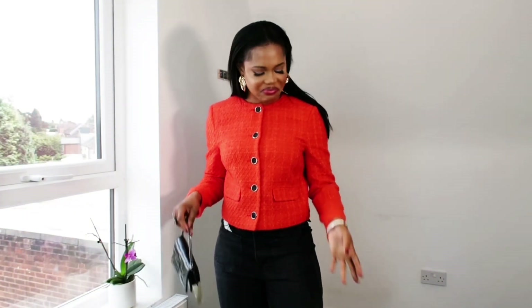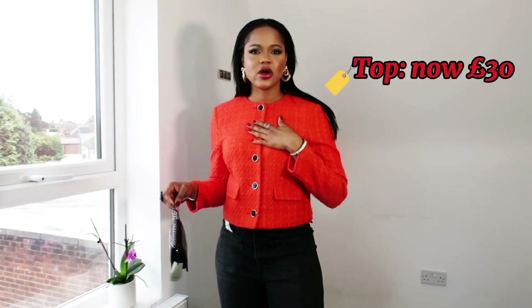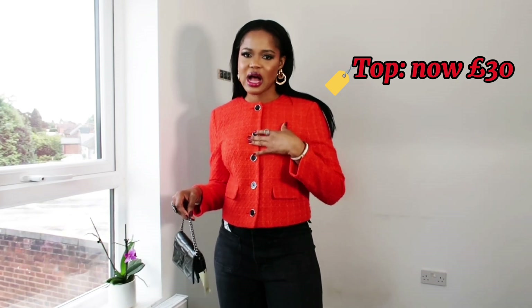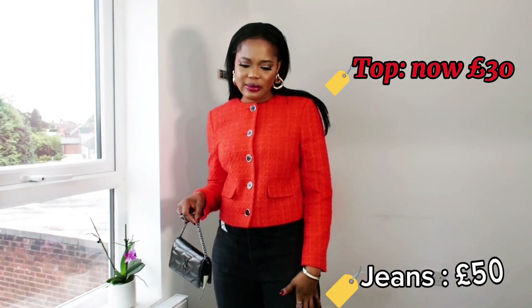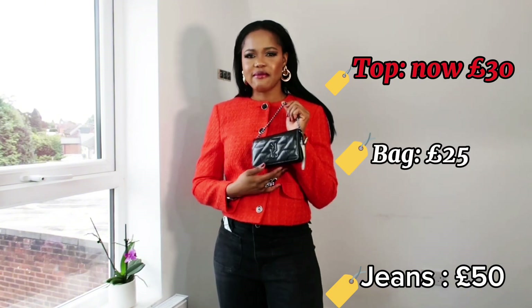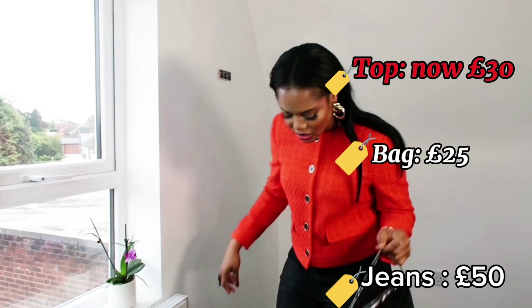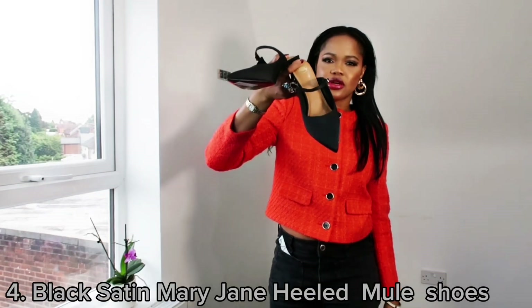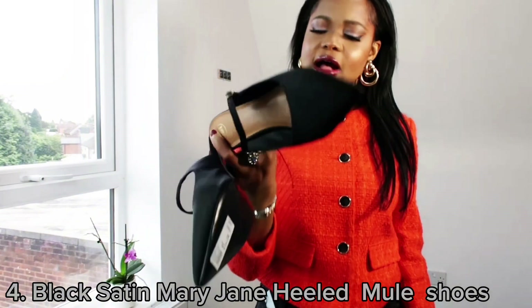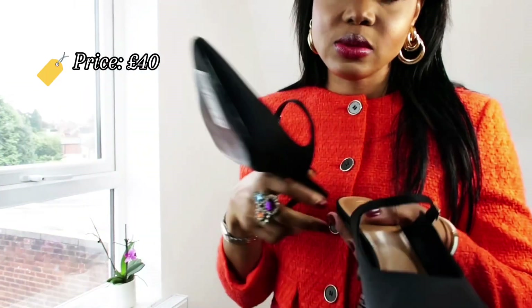I'm not sure if I'm loving this whole outfit. The top is £70 but it's on sale for £30, the pants are £50, the bag is £25, and I got those shoes I paired it with for £40 as well. I thought the shoes were going to elevate the outfit.